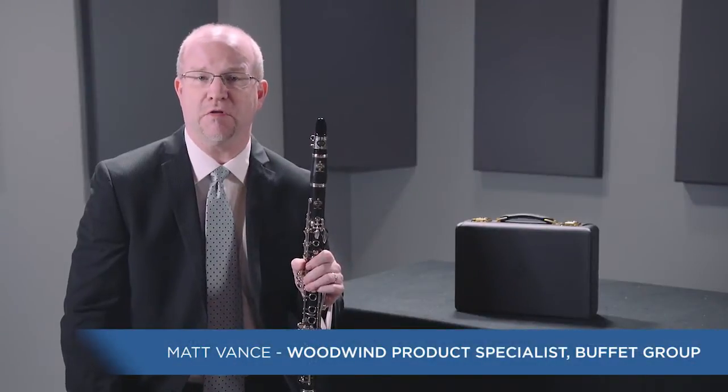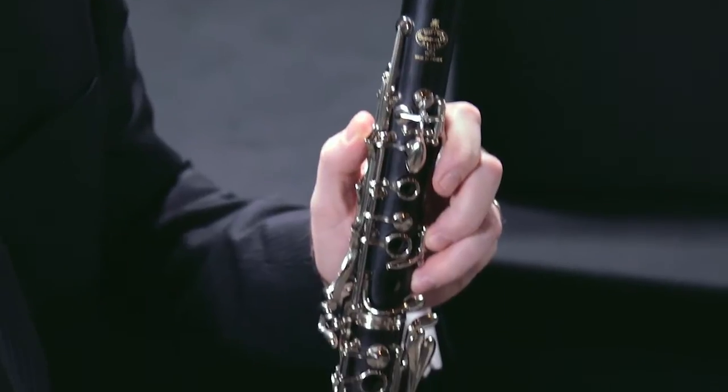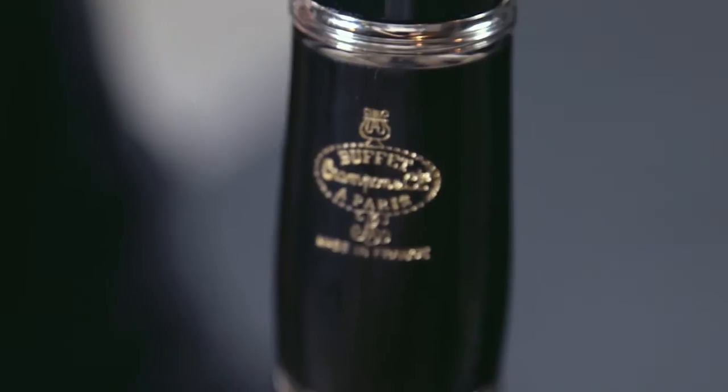This is the R13 Professional Clarinet from Buffet Crampon. This is the most popular professional clarinet in the world, known as the legendary choice of professionals, and for good reason.